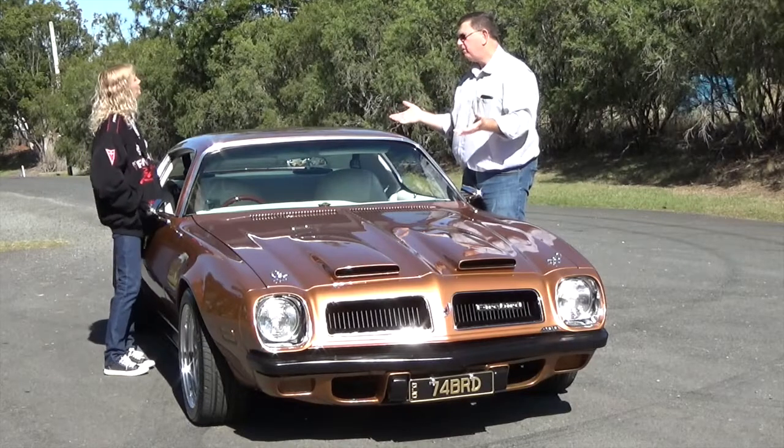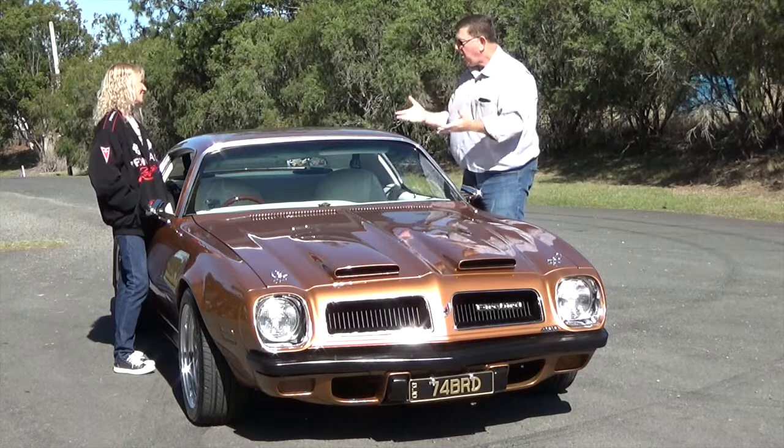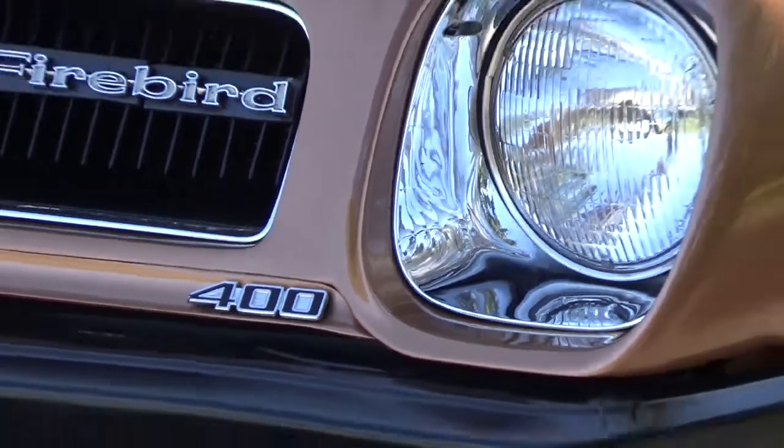So Max, thanks for joining us on Love This Ride. I've seen your car around for so long — how long have you had it for? I've had it 25 years last month.